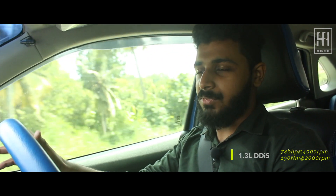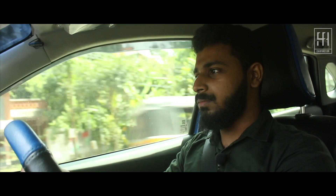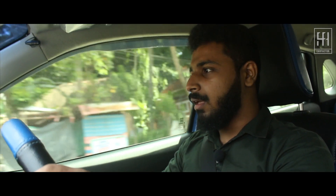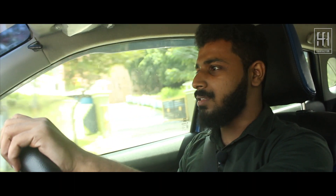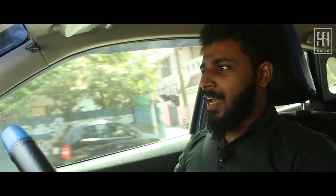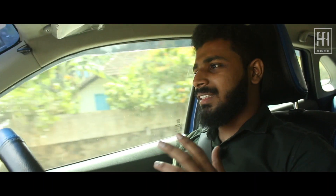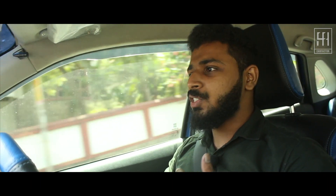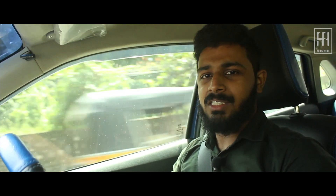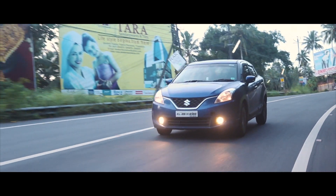First things first — the engines. As far as the diesel is concerned, it's the same 1.3-litre engine in the lower state of tune. The engine is coupled with a fixed geometry turbo. Most of us have driven this engine, so we know how it behaves. There is lag; you need 2,000 rpm to get the punch. However, the lag is well contained — Maruti has tuned the engine such that it is quite manageable, even for a first-time driver who will get used to it pretty soon.